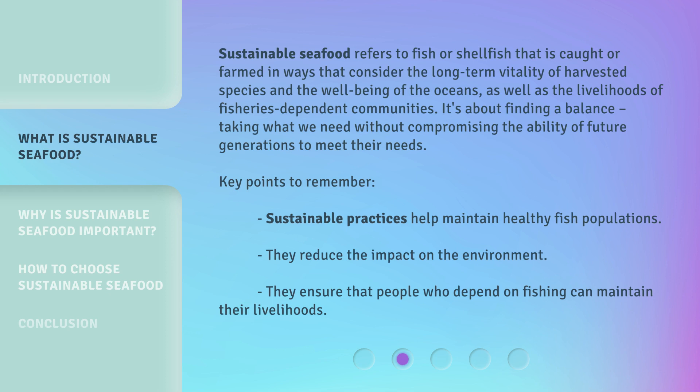Key points to remember: Sustainable practices help maintain healthy fish populations. They reduce the impact on the environment. They ensure that people who depend on fishing can maintain their livelihoods.